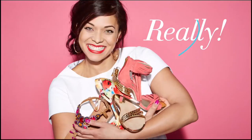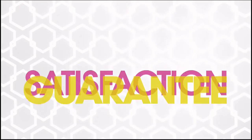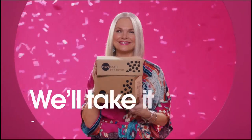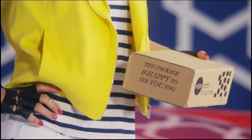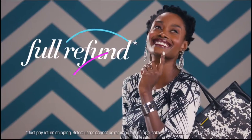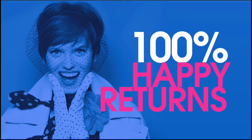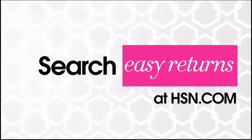Sometimes things just don't work out — it's okay, really. At HSN, we totally get it. Our 30-day satisfaction guarantee means we stand by every product we sell. If you're not completely satisfied, we'll take it back, no questions asked. Just return the item within 30 days of your receipt date and we'll give you a full refund. That's 100% happy returns. Search 'easy returns' at hsn.com to learn more.